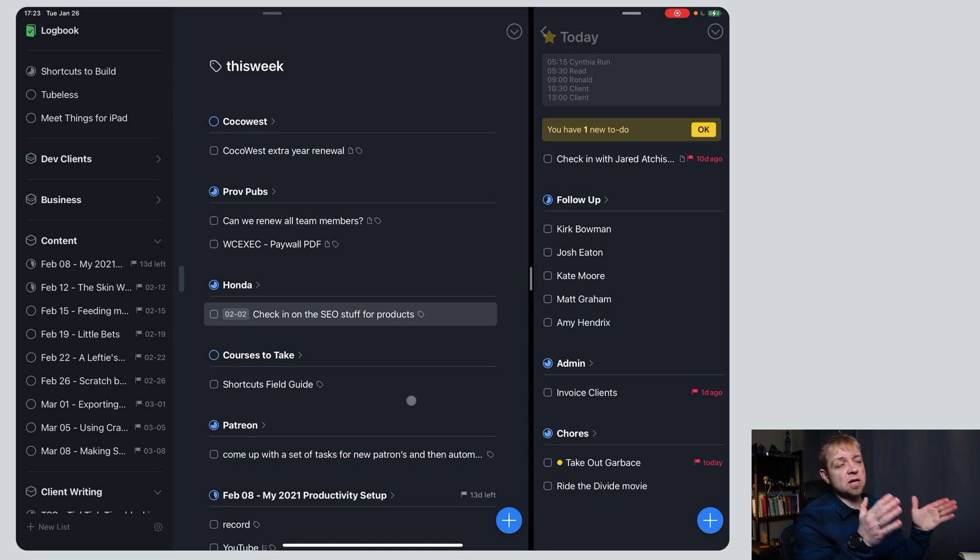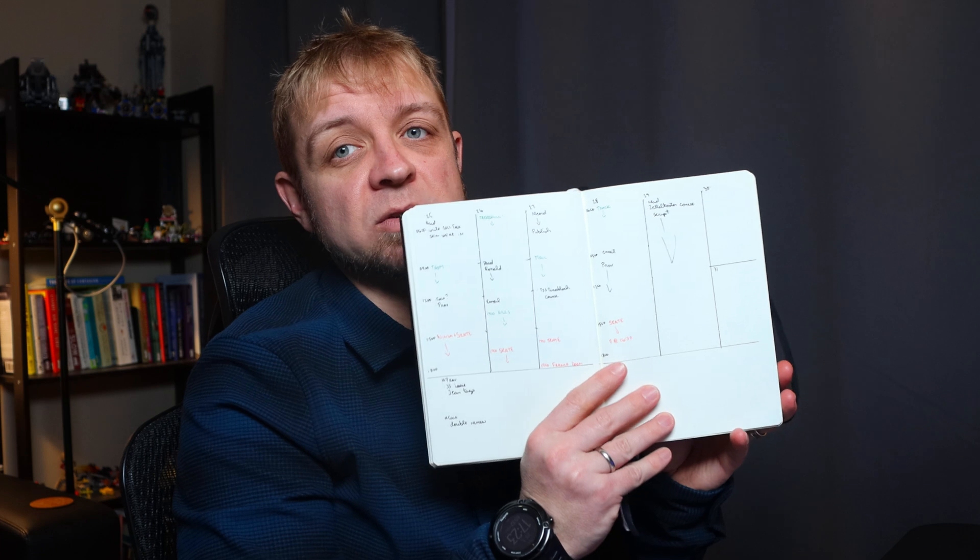Once I have all of this view set up in front of me, I actually move over to my bullet journal system — and I'll do that at the same time. I'll be looking at the analog side, and I'll link above to a video where I actually walked through analog time blocking — I did a whole walk-through of this exact setup from my time-blocking course.